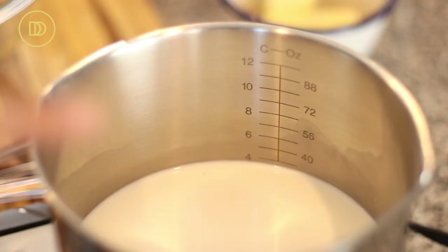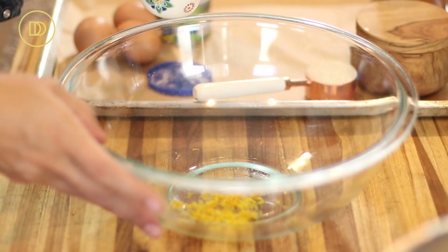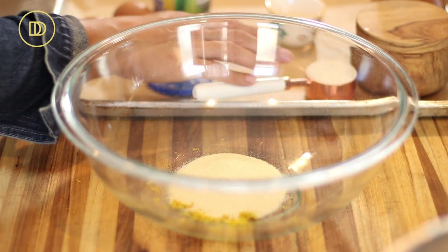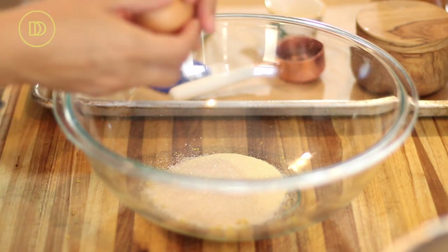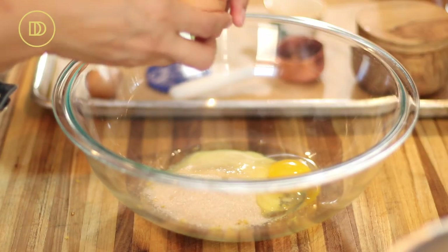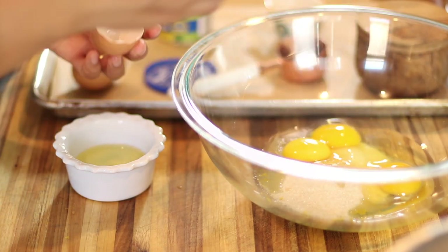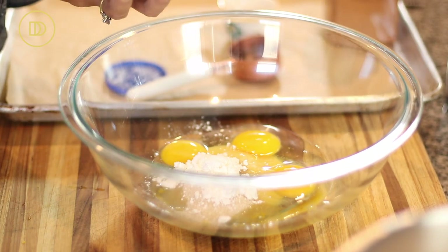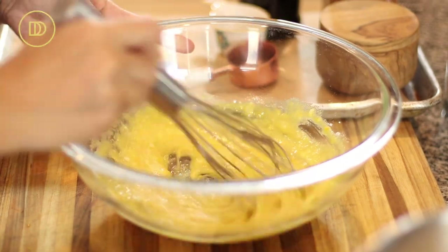I have a saucepan over medium-low heat with three cups of whole milk warming gently. In my mixing bowl I have the orange zest, finely ground semolina flour, a little bit of granulated sugar, two whole eggs and one yolk — I'm saving the white for tomorrow's breakfast. I'm also adding a tablespoon of cornstarch to keep the filling nice and light, and a little pinch of salt. Mix this all together until it's nice and smooth.